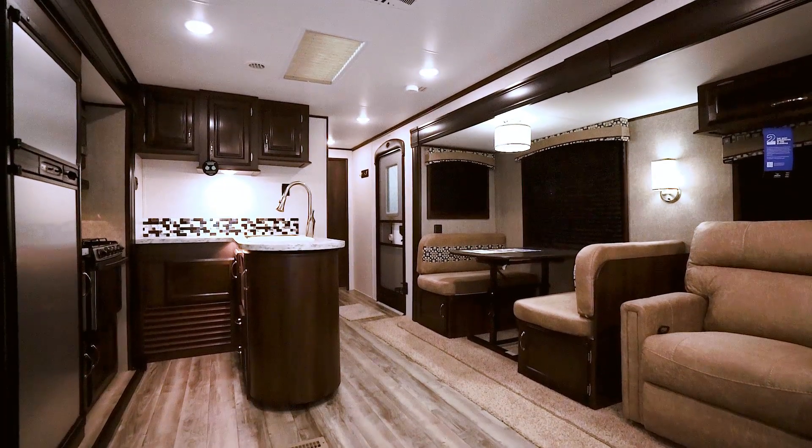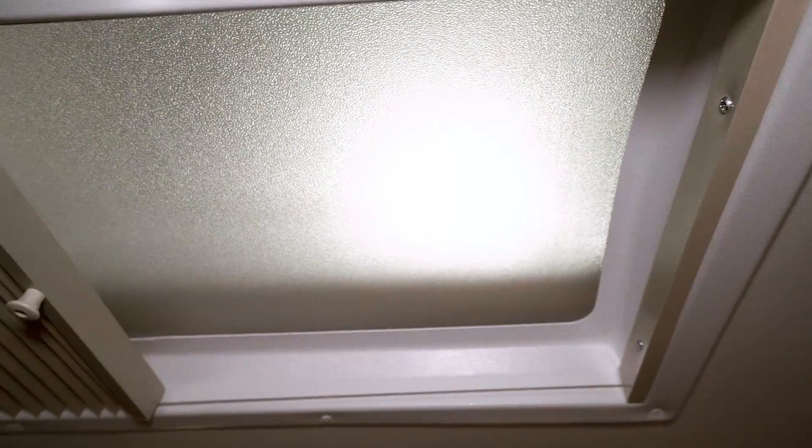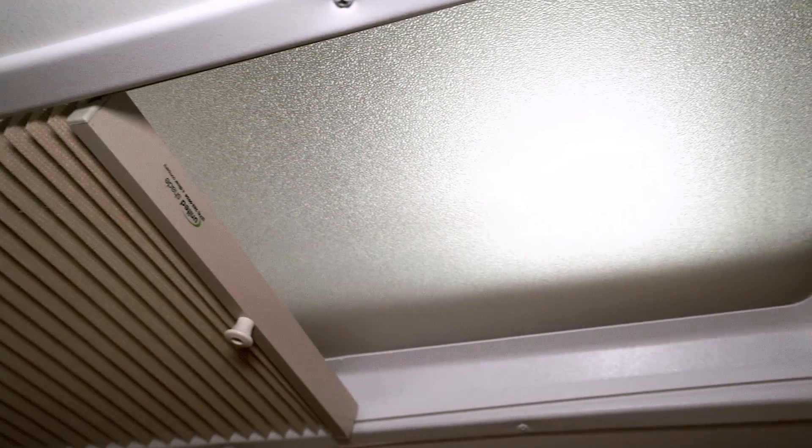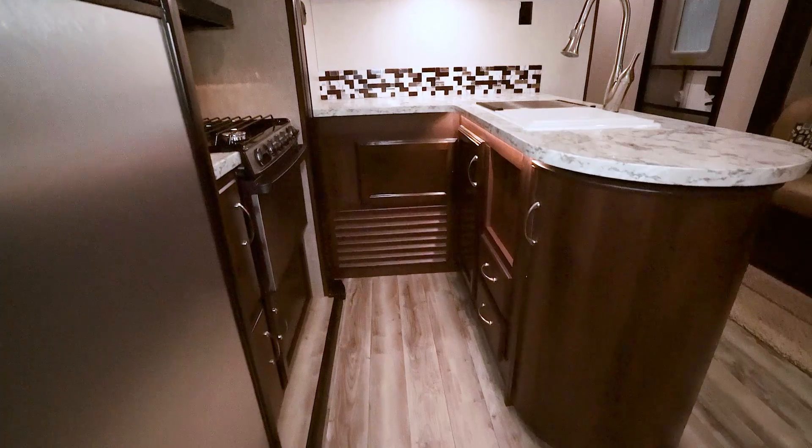Moving towards the kitchen, we see that there's a skylight above the counter with a pleated shade so you can let in more natural light as you see fit. Also, there's a convenient storage cabinet hidden in the end of the counter space.